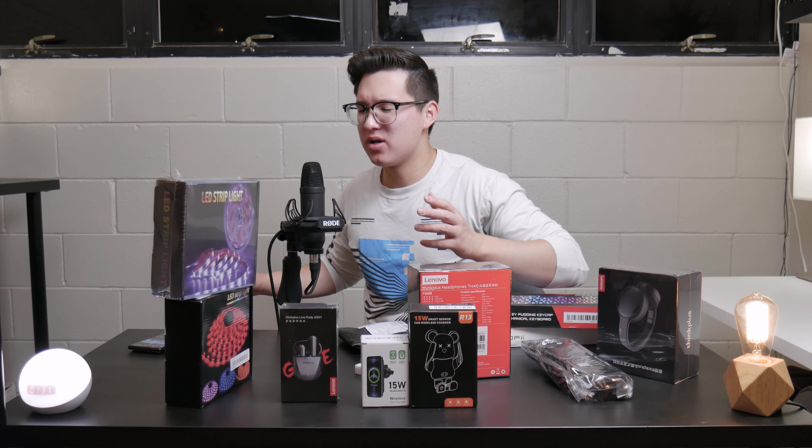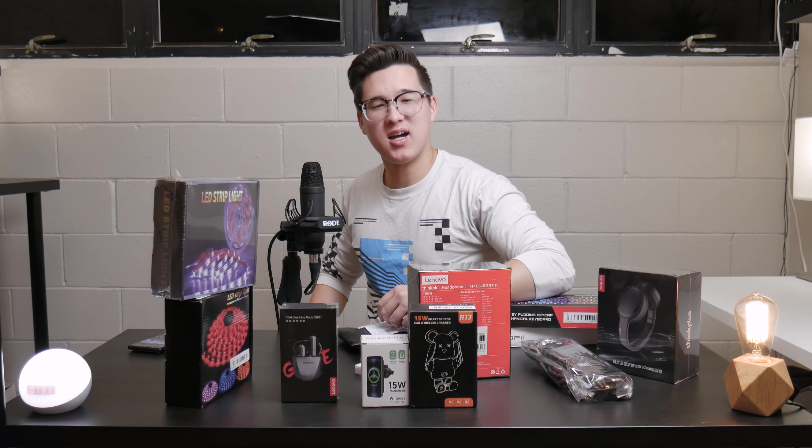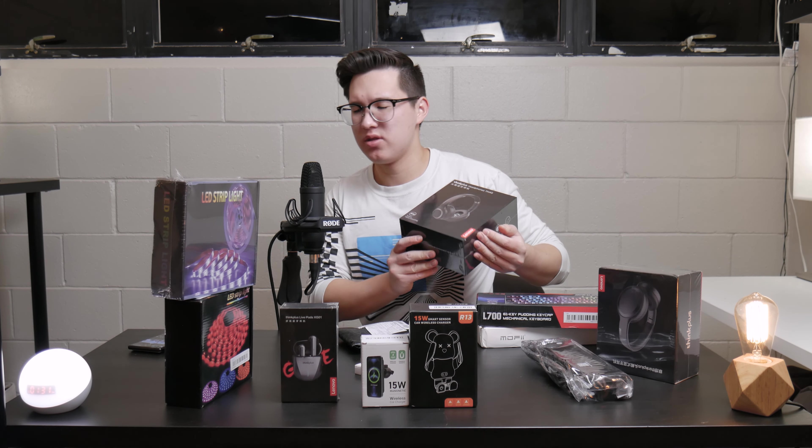To recap, that was a selection of super cheap tech products I picked out from Temu.com. They did sponsor this video, but I tested out each of these products myself and shared my honest thoughts. There will be a part two to this video, so definitely subscribe if you want to see more cheap tech products — just how far to the left of the diminishing returns curve you can get, where you put down just a little bit of money but get a very significant baseline level of functionality. Thanks for watching, subscribe for more quality tech content, and I'll see you in the next video.